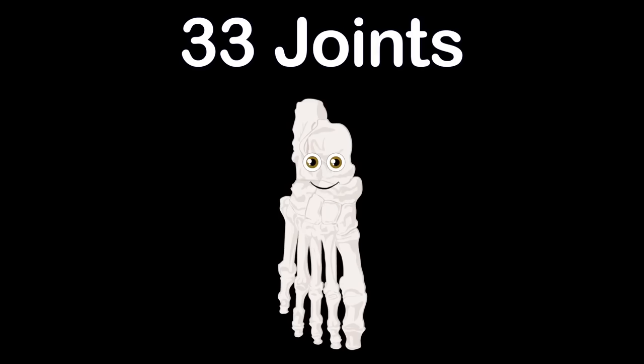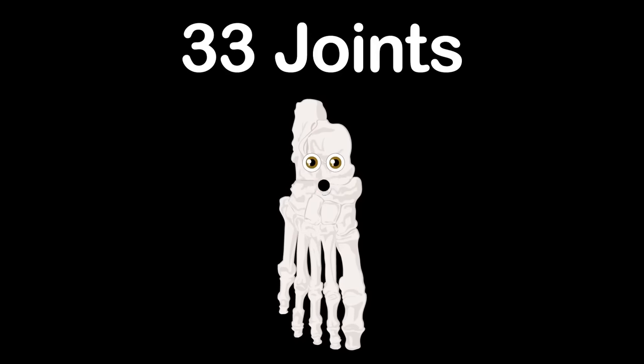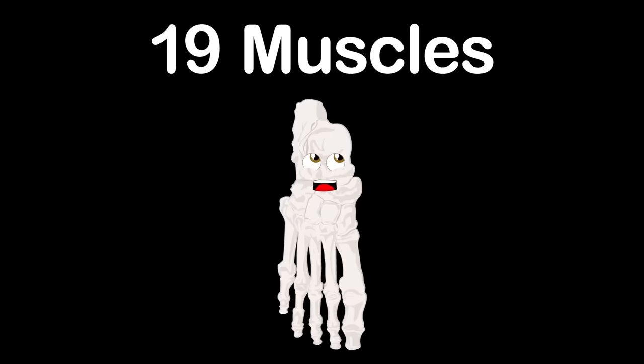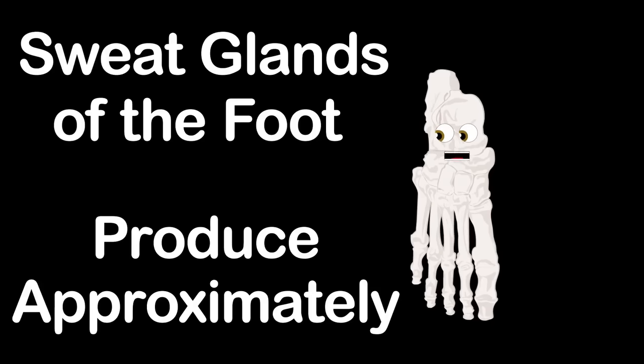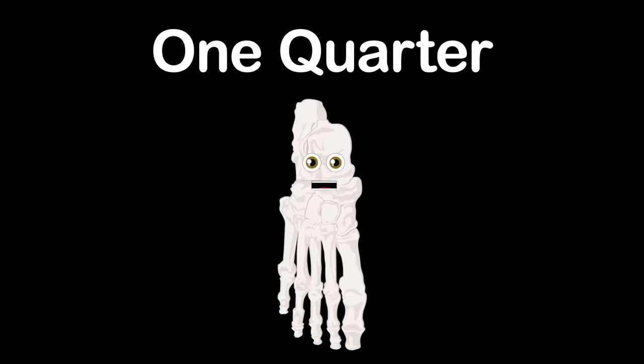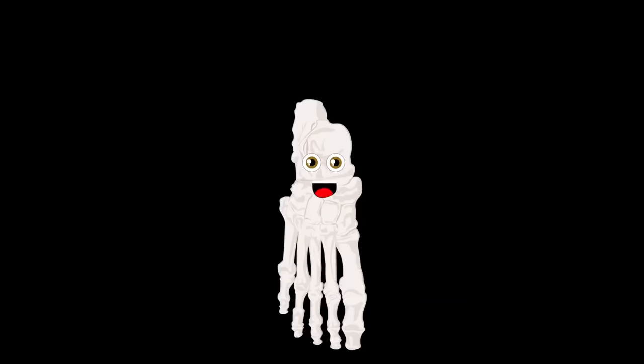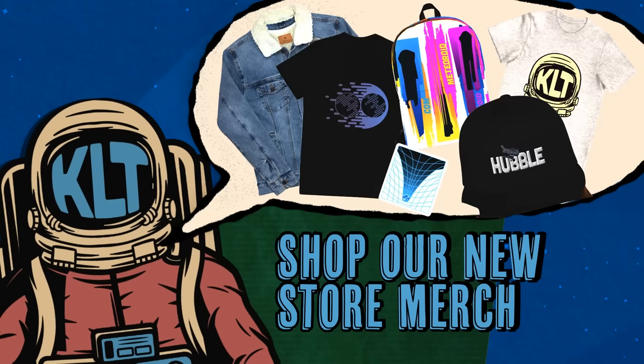There are 33 joints within the foot, 107 ligaments, and 19 muscles. Sweat glands in the foot produce approximately one half pint of perspiration daily. One quarter of the total bones in the human body are located within your two feet. So take care of your feet — you're only given two. Try not to stub your toes and wear some comfy shoes.